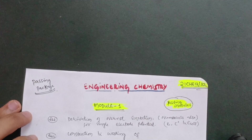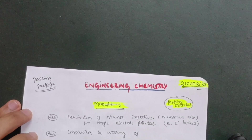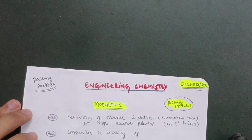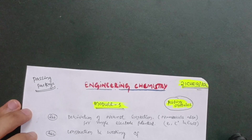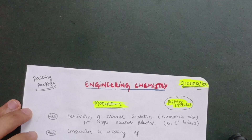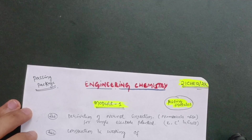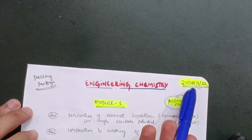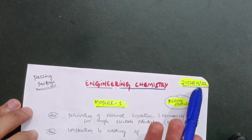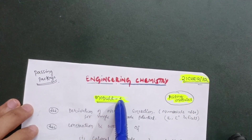Hello everyone, welcome back to my channel. Today I am with another passing package video for engineering chemistry for 2021 scheme students who have a backlog in this particular subject. They can refer to these questions which I will mention in this video. The subject code is 21CHE12 or 22 — that is the first semester second subject or second semester second subject, depending on the semester.